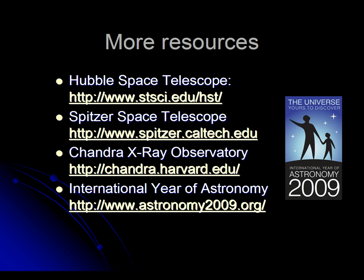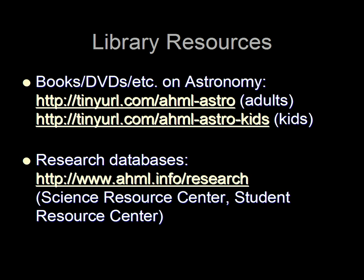For more information about the Hubble Space Telescope, Spitzer Space Telescope, or Chandra X-ray Observatory, you can visit their websites. You can also get more information about the 2009 International Year of Astronomy at astronomy2009.org. The Arlington Heights Memorial Library has books, DVDs, and even online databases that can help you explore.